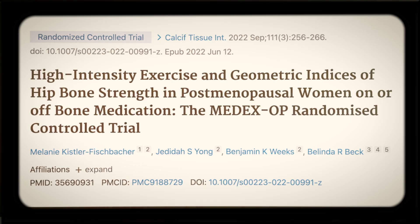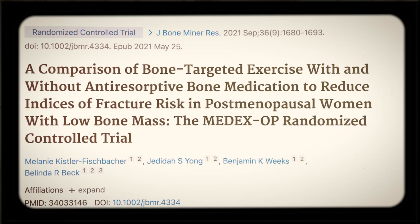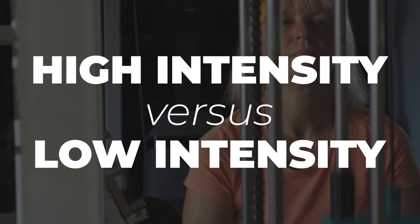We're going to look at two studies based off of one randomized control trial that examine specific types of exercise — high intensity versus low intensity — and how those two types of exercise compare in the realm of bone mineral density and bone strength, and also with drugs or without drugs. Before I get into that, why don't you leave a comment with your favorite exercise for bone health? Leave that before you watch this video so I'm not influencing your decision.